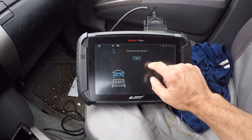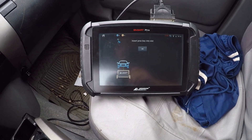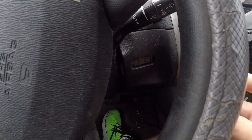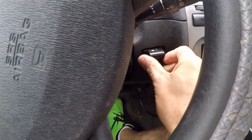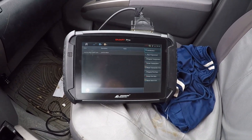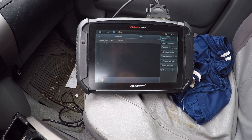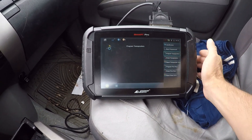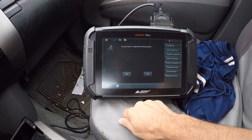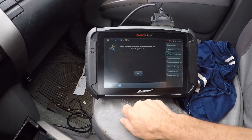All right, ignitions off. Insert prox key in the slot — I'm going to insert the working key into the slot right here, hit okay. We're going to go ahead and program the transponder. Do you have a registered transponder? Yes we do. Okay, insert key and we're going to turn the ignition on.